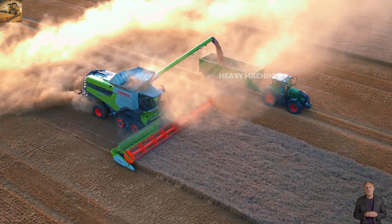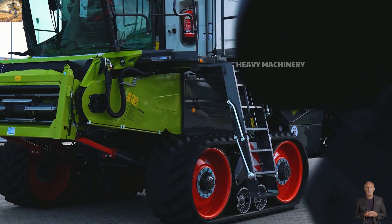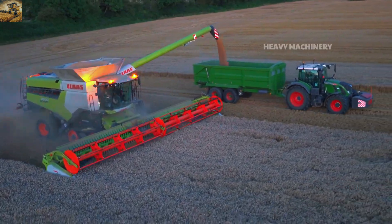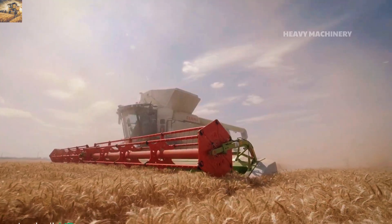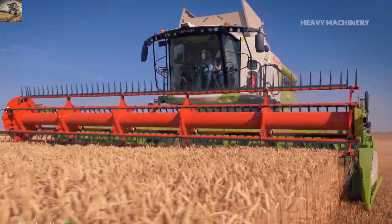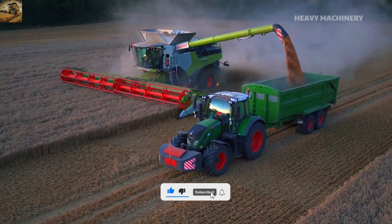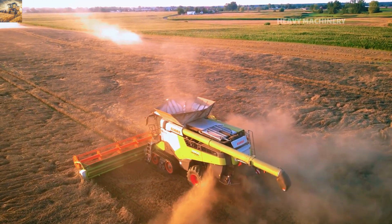Have you ever seen a beast on the field? That's exactly what the Class Lection 8900 is — one of the largest combine harvesters in the world. With its massive design and a powerful 790-horsepower engine, this machine can harvest hundreds of tons of grain per day. Its intelligent threshing system optimizes the harvesting process without damaging the grain, and its modern cab features an automated control system for easy monitoring. It is also equipped with fuel-saving technology that minimizes grain loss.